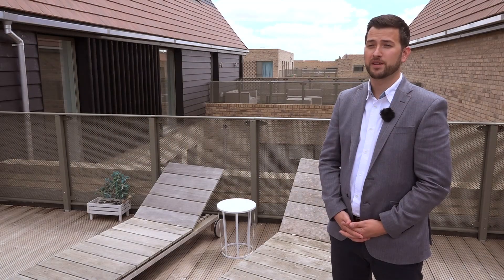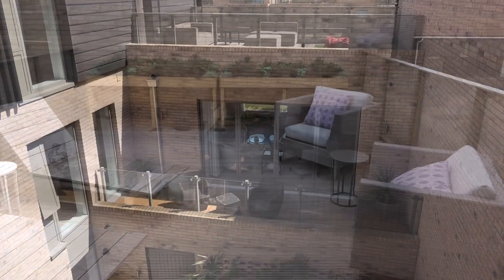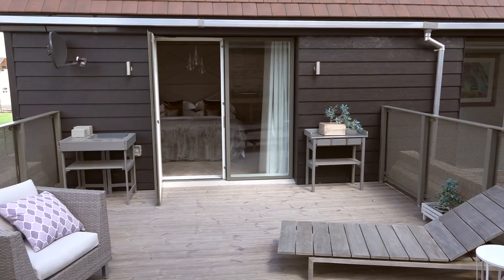I can honestly say I've never worked on a house with so much outdoor space on offer. The terrace we're stood on now comes straight off the master bedroom. We've designed that as a bit of a chill out area for the parents, but also as a potting shed — somewhere they could come and do a bit of gardening upstairs.